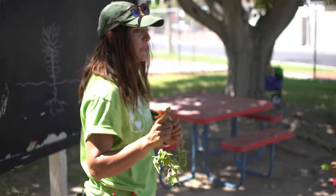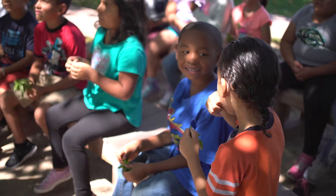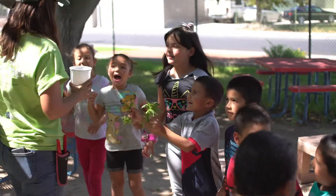Green Our Planet's goal is to get teachers and schools using the garden as an outdoor classroom. Often when you get kids working outdoors they get really excited and really animated and sometimes it's a bit hard to control them. The first thing we do is we mention that the garden is a classroom and we always set three rules so that the students understand that they do have to follow rules just like in the classroom.